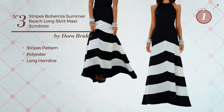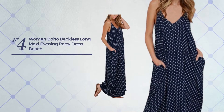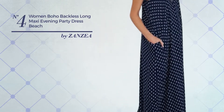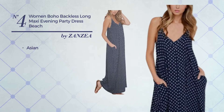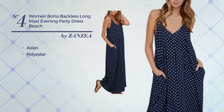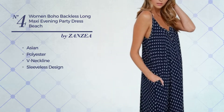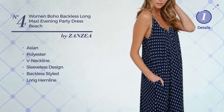Number four: an all casual maxi length suit dress featuring a great Asian-inspired look, produced with loose polyester. This dress includes a V-neckline, sleeveless design, backless style, and long hemline. Available in six other colors.